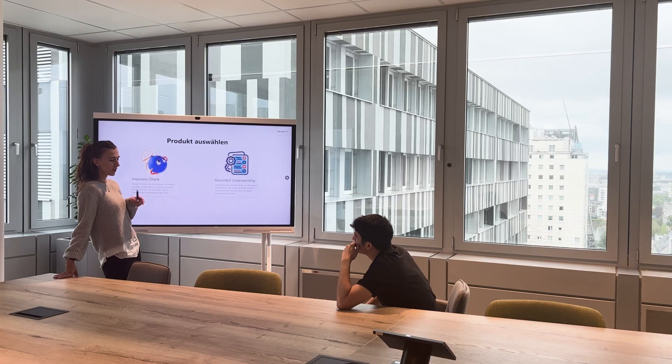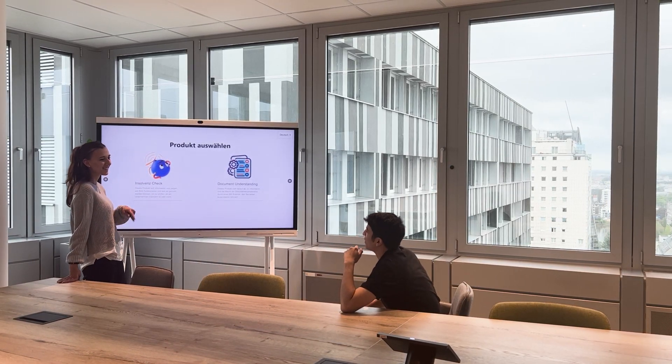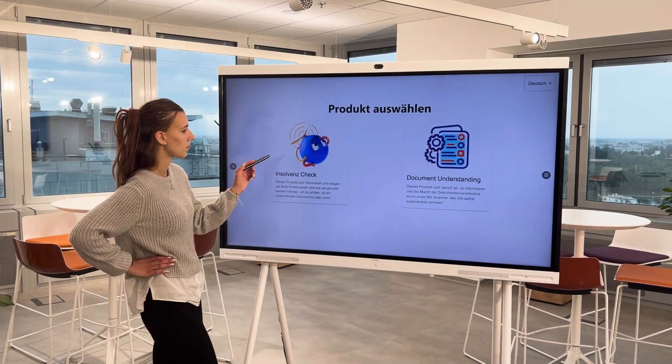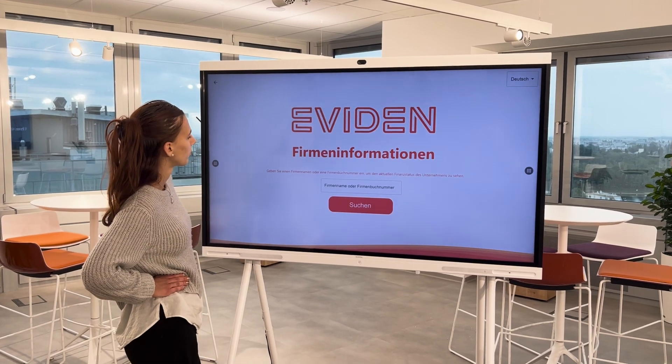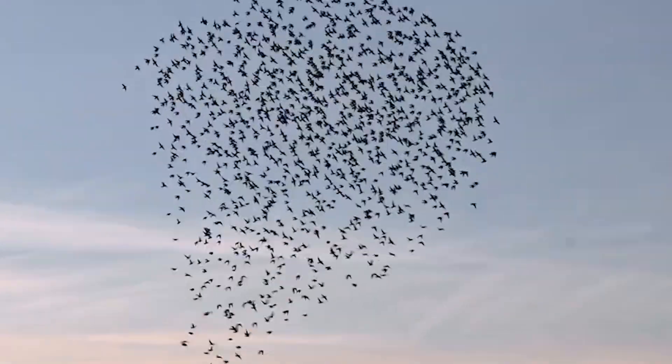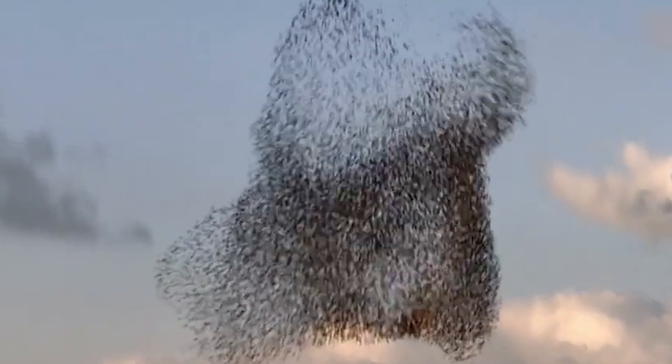Imagine captivating your clients, partners, and stakeholders with an immersive and interactive display of your company's innovative solutions. With Beatix Showcase Portal, you can demonstrate the power and potential of your technologies in a visually captivating way, leaving a lasting impression.